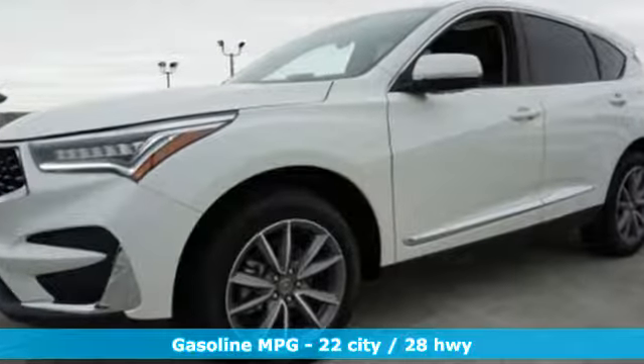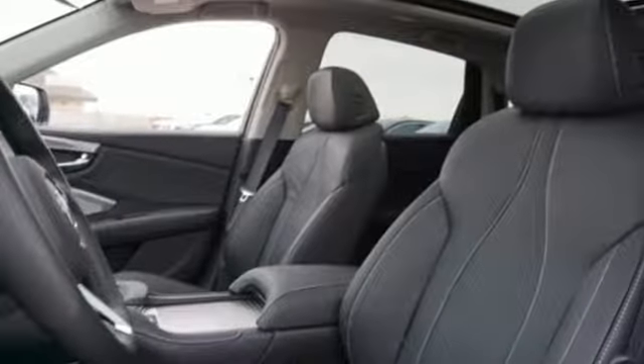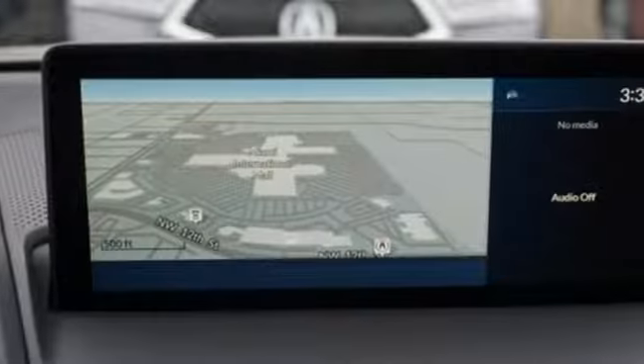Streaming audio, power heated mirrors, front heated leather bucket seats, rear parking sensors, Wi-Fi hotspot, dual zone climate control, turbo inline 4-cylinder engine, express open and closed sliding and tilting sunroof, gas pressurized shocks and automatic transmission.